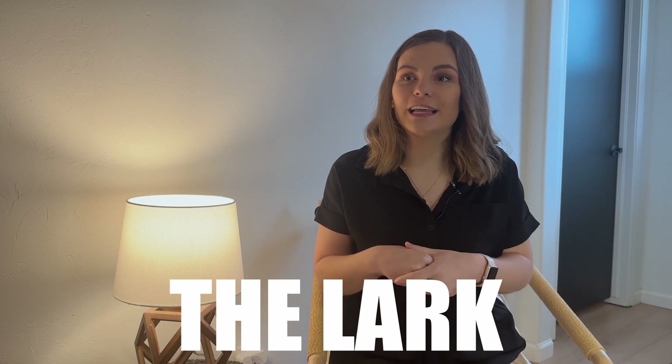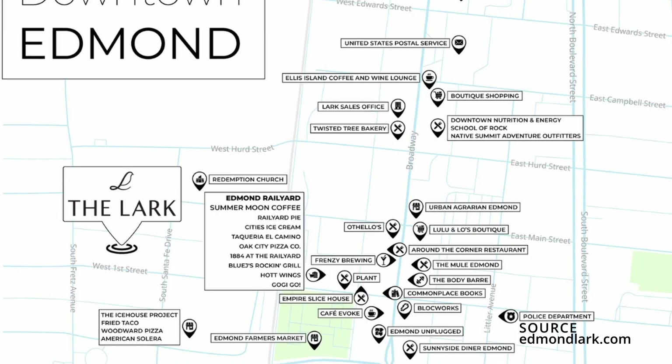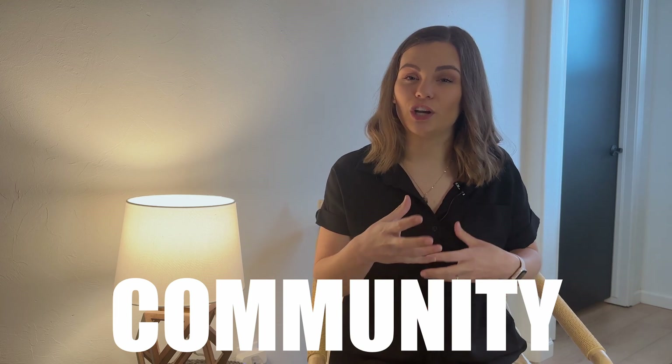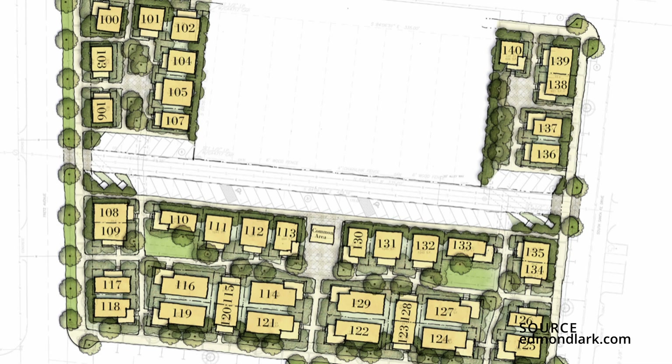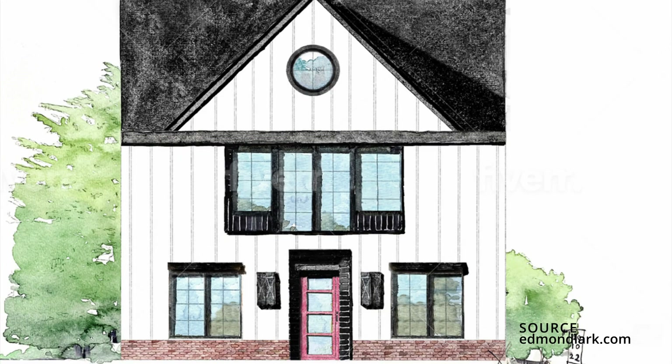The next neighborhood I want to touch on — and I plan to release an entire video on this in a few weeks because it is very cool and unique — is The Lark. The Lark is a community neighborhood with smaller homes right in downtown Edmond. Their whole premise is community: you share backyard space rather than having a separated private yard. It's not for everybody, but it is going to be a beautiful place to live if you're seeking that community feel. Stay tuned for my full video on The Lark.